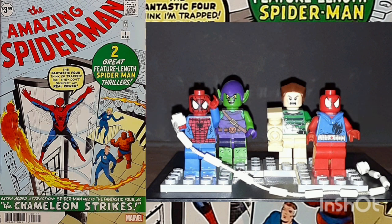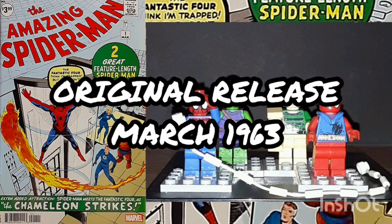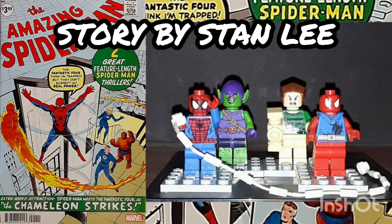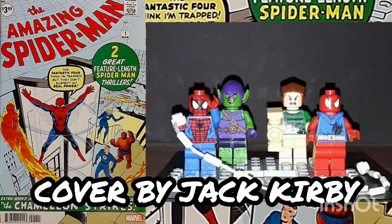The comic of the day is The Amazing Spider-Man, issue number 1, volume 1, the facsimile edition, released in October of 2022. Originally released in March 1963, with story by Stan Lee, art by Steve Ditko, and cover by Jack Kirby.